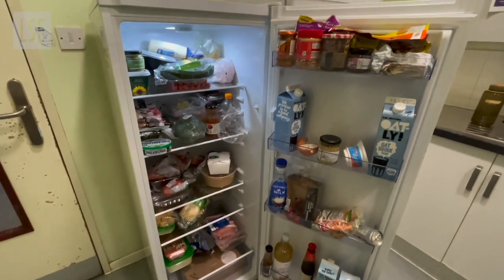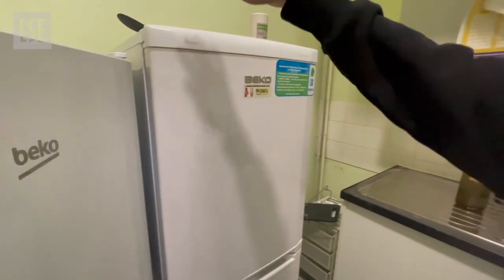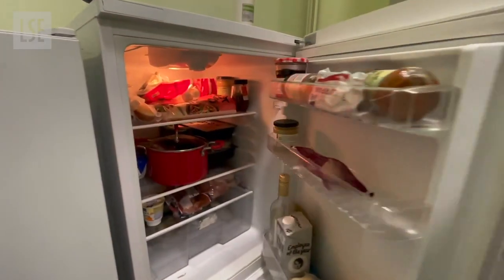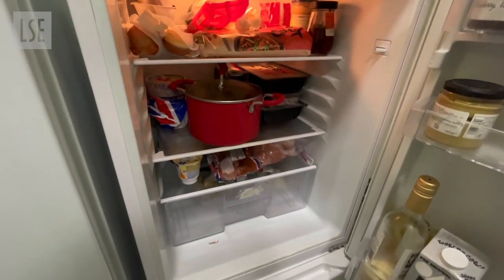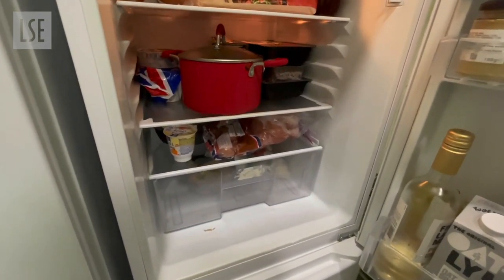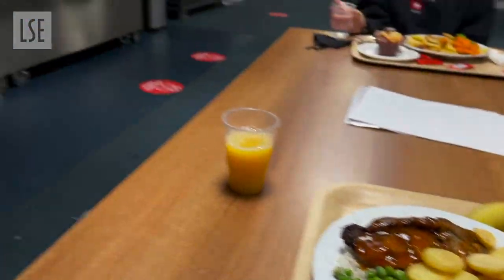We can show you guys the fridge and what it looks like. They do tend to get quite full but overall I would say it's fairly clean. If you're the kind of person that does a lot of cooking and buys a lot of foods that need refrigerating, I would definitely consider getting a mini fridge for your room. Here's an example of one of the dinners at Bankside.